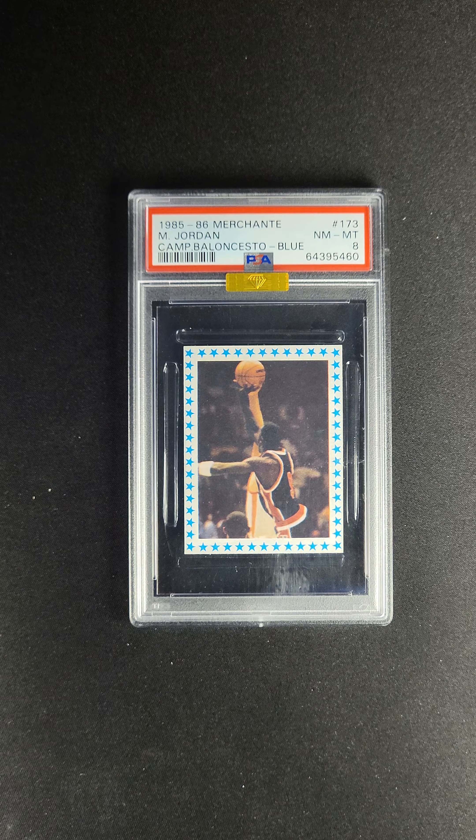Michael Jordan rookie cards are synonymous with high-end. Both the Star rookie and the Fleer rookie are ones that people think about immediately. People don't think about this one as quickly, but they probably should. This card predates the 86 Fleer card and is obviously significantly rare.